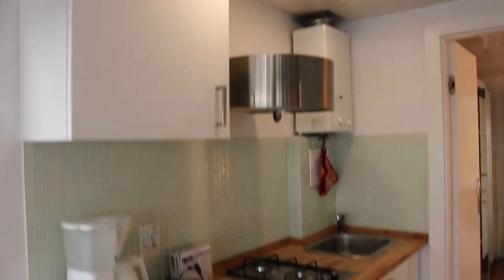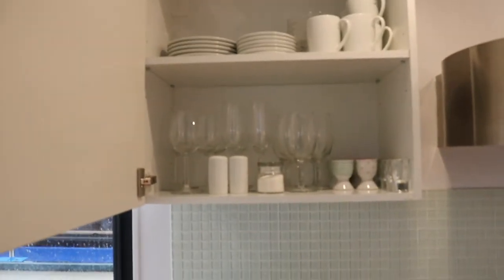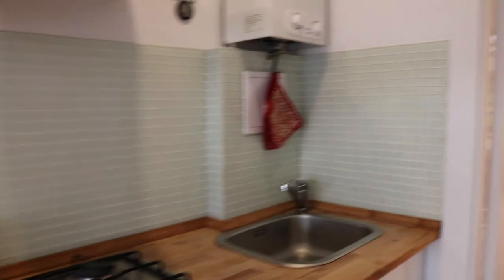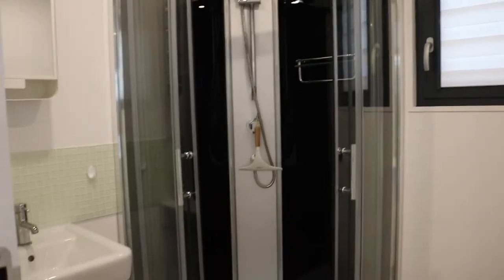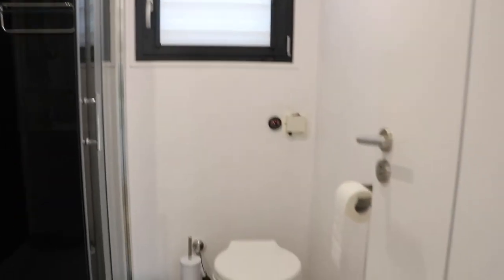This is a very well-equipped kitchen — you can see all the amenities you might need as well as a stovetop. Quickly, let's check out the bathroom: you can see a full shower, nice and bright and clean, toilet here as well.